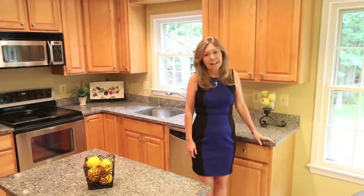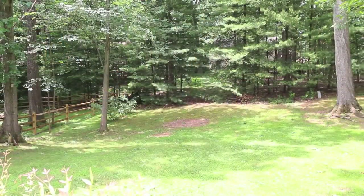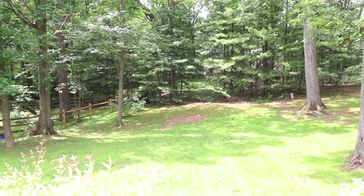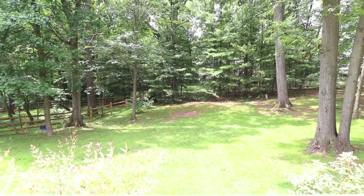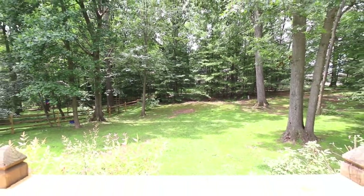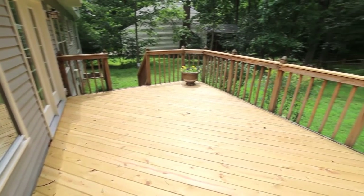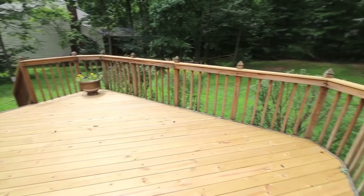Here on Old Quincy Lane we have almost a half an acre of land, which is really hard to find in Northern Virginia and especially in Reston. It's a terrific space whether you want to play frisbee, have a garden, or whatever you'd like to do with a large lot. There's also a nearly new deck to enjoy it from — perfect for barbecues and outdoor entertaining.